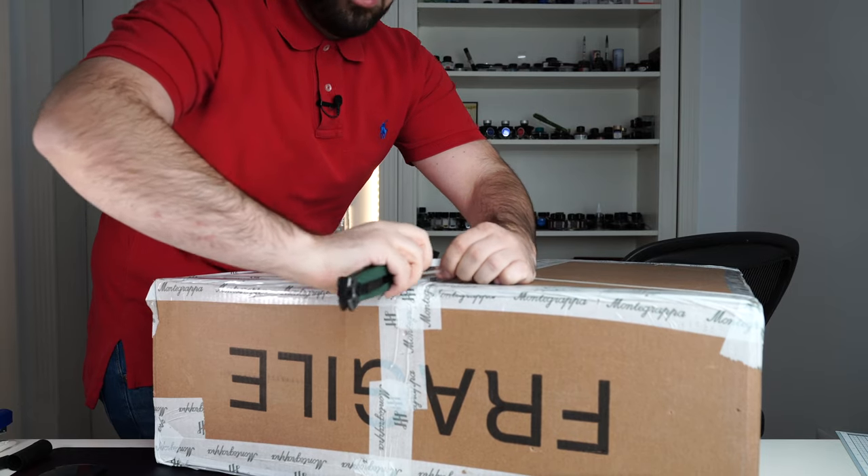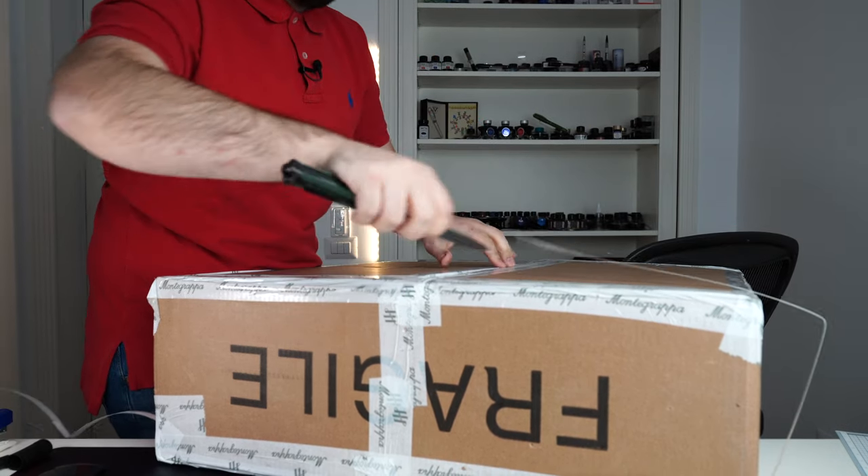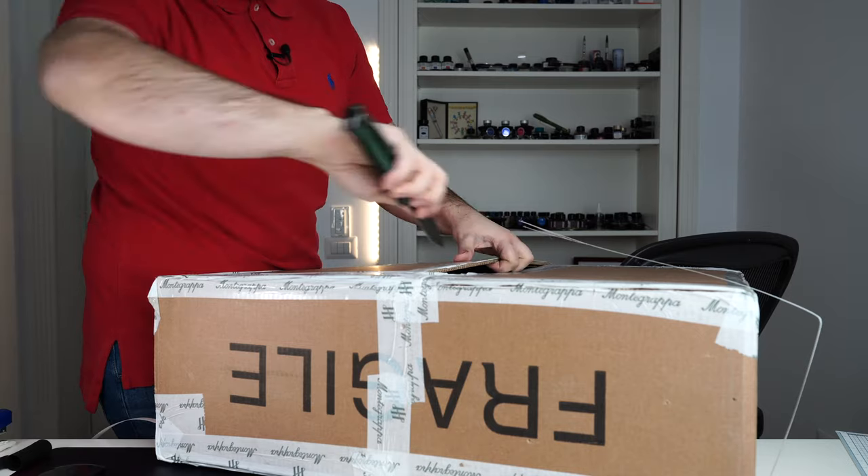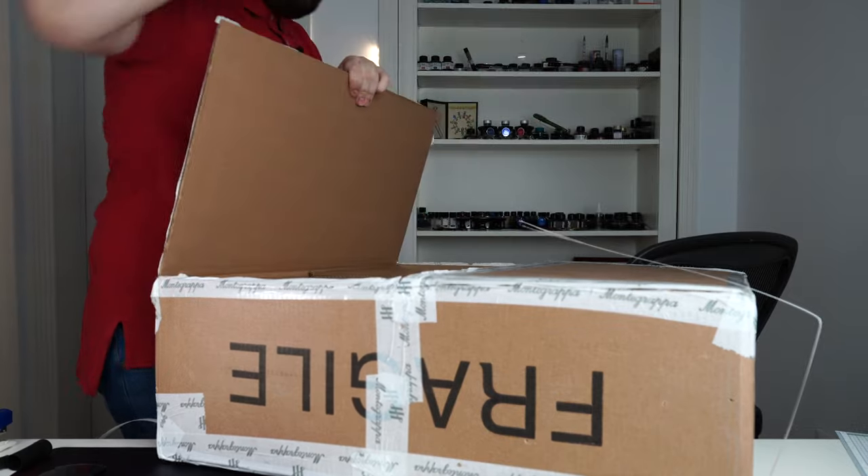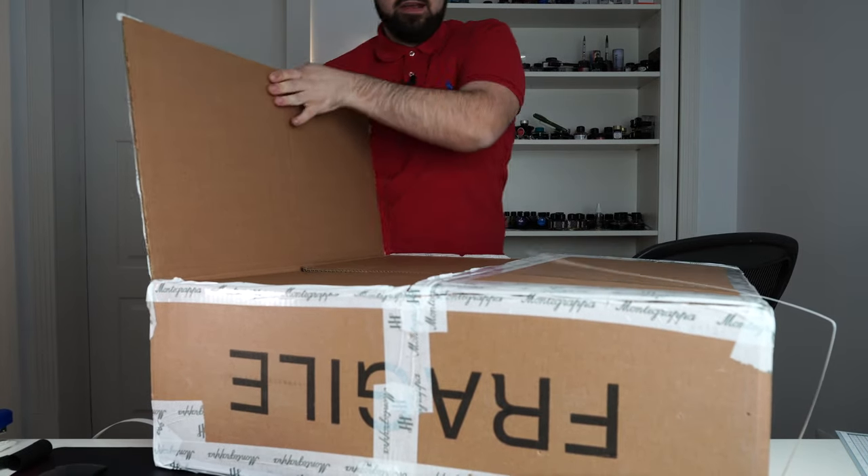It'll be much, much more easy, if you ask me. What do we have inside? Can you guess, founder Ben? Try to guess what's inside this parcel.